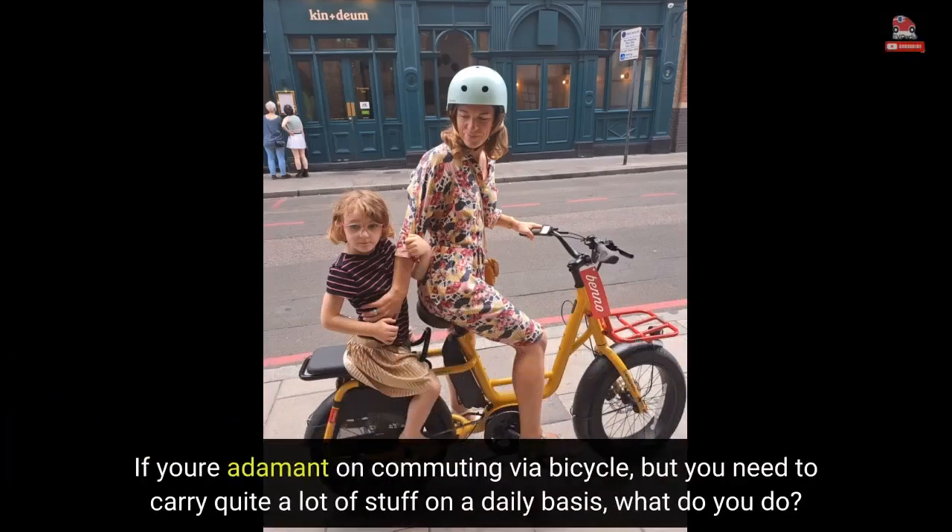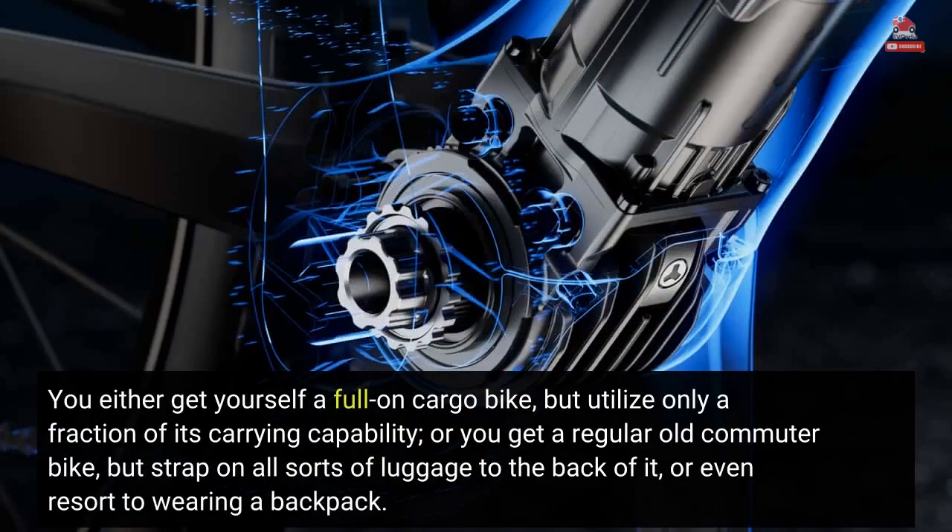If you're adamant on commuting via bicycle, but you need to carry quite a lot of stuff on a daily basis, what do you do? You either get yourself a full-on cargo bike but utilize only a fraction of its carrying capability, or you get a regular old commuter bike but strap on all sorts of luggage to the back of it, or even resort to wearing a backpack.